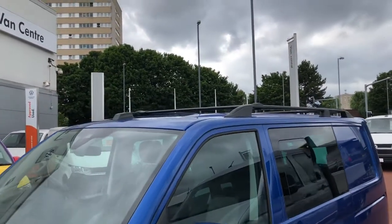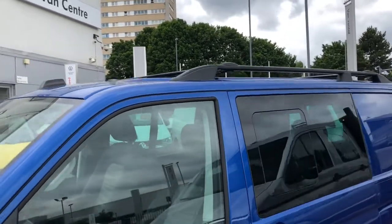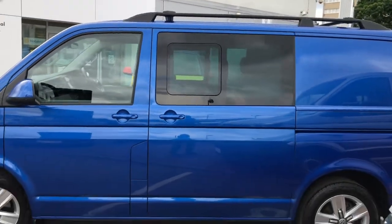As you can see it comes with roof rails and roof bars. This Combi comes with two sliding doors which are electric.